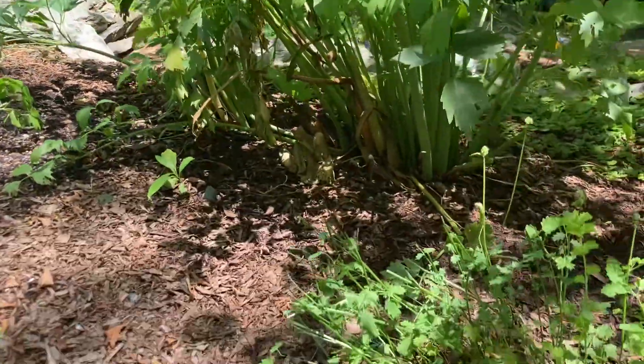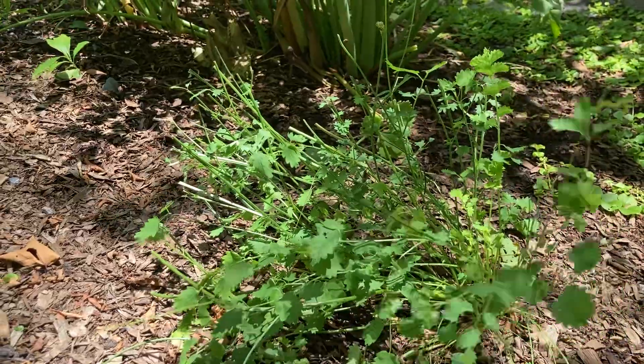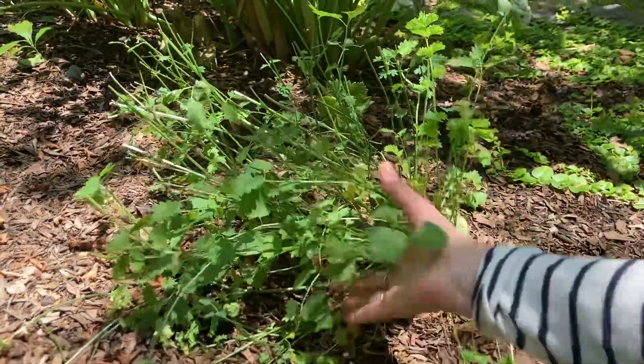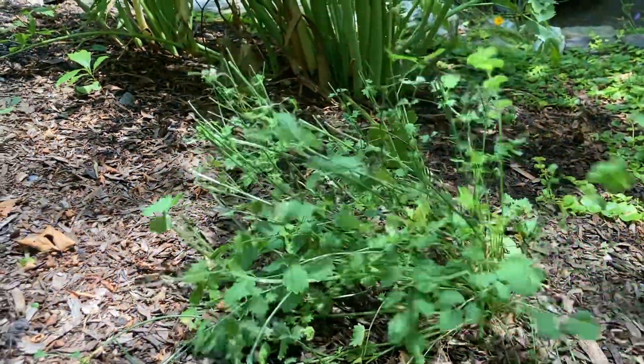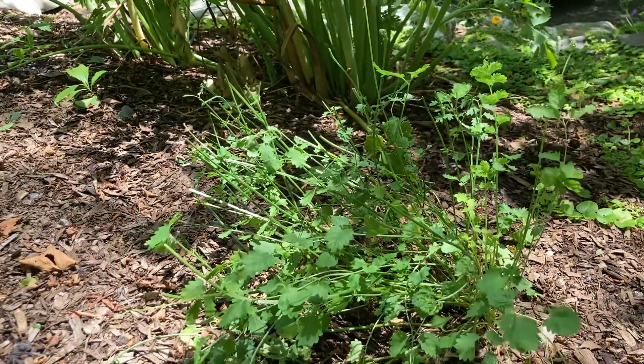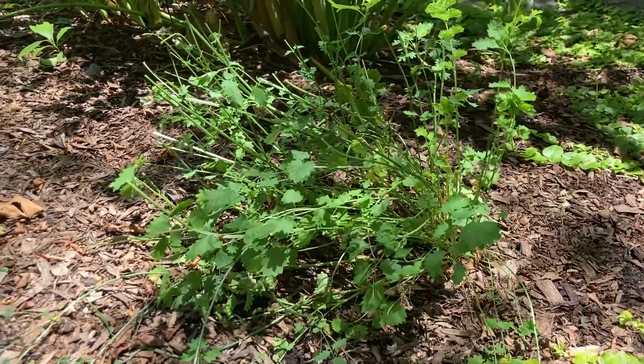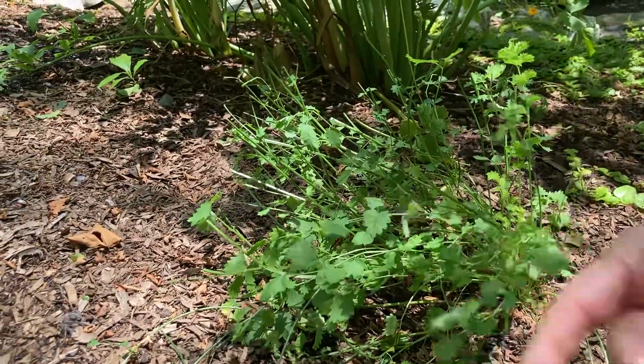And that in front of it is burnet — salad burnet. The lovage smells like celery, but this one smells like cucumbers. It's got an amazing, delicious smell. I actually just made vinegar out of that too.